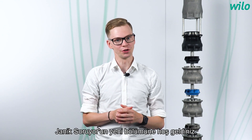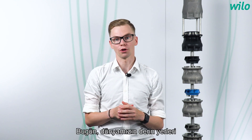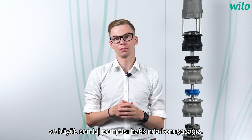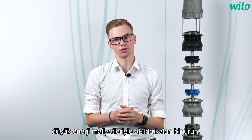Hello everyone and welcome to a new episode of Yannick Asks. Today we're going to talk about the deep places of our earth, about the big borehole pump, the Vilo Actuin Cetos — a product that can be customized and also impresses with its low energy costs.